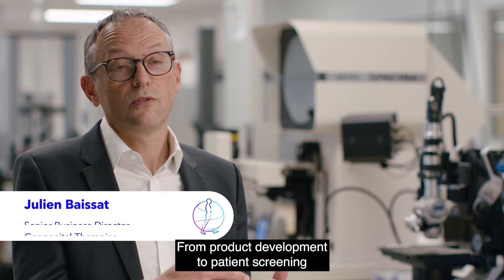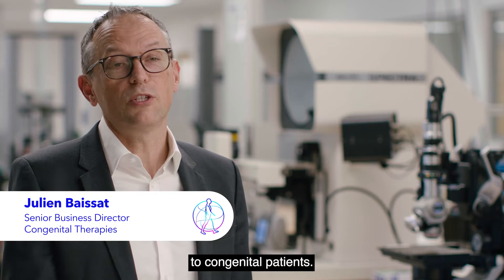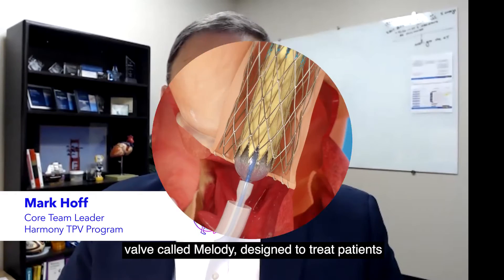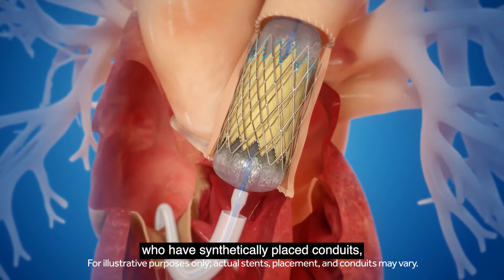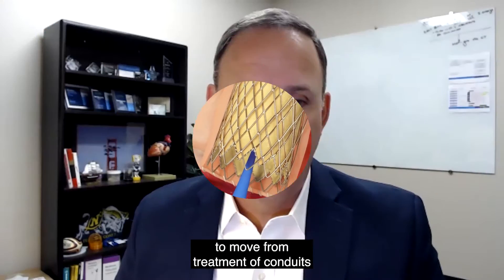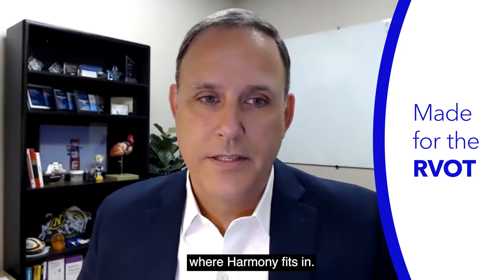From product development to patient screening to procedural support, we're fully committed to congenital patients. When Medtronic developed the first ever transcatheter heart valve called Melody, designed to treat patients who have synthetically placed conduits, it was a natural progression to move from treatment of conduits to treatment of the native RVOT — and that's where Harmony fits in.